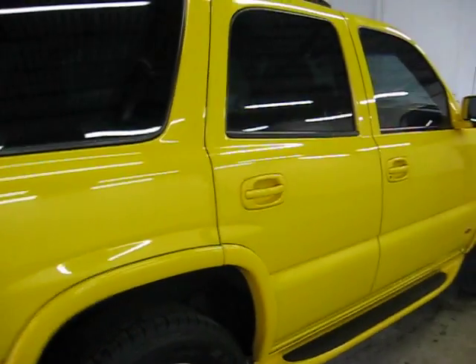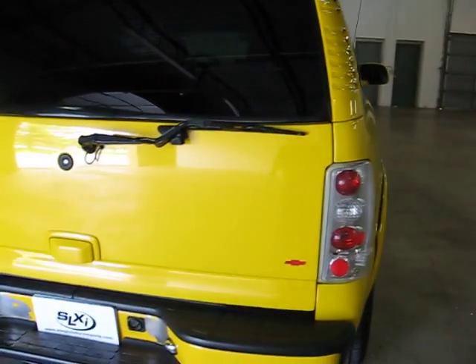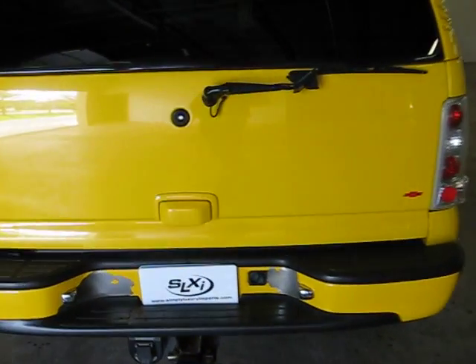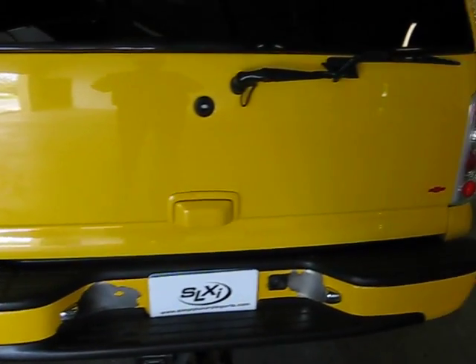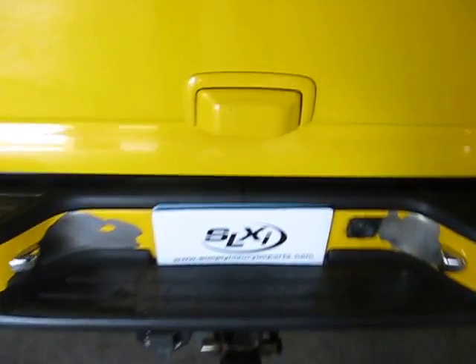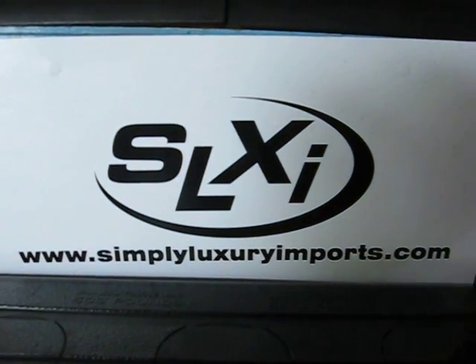The truck is in pretty good shape. Obviously being an aftermarket paint job, there are a few things that can be seen, but for the money it's a lot of truck. For more pictures as well as information on the vehicle, visit our website at www.SimplyLuxuryImports.com.